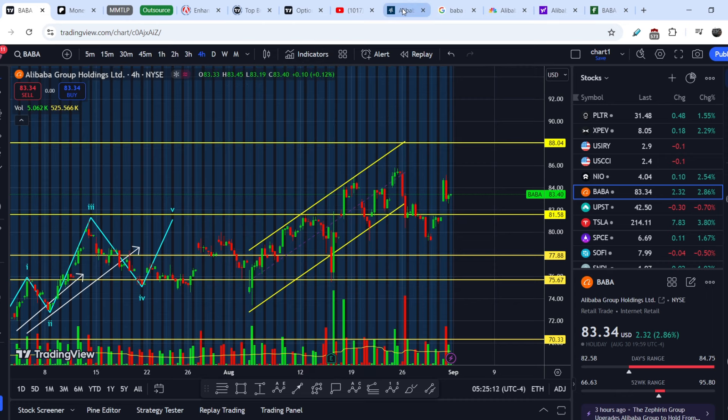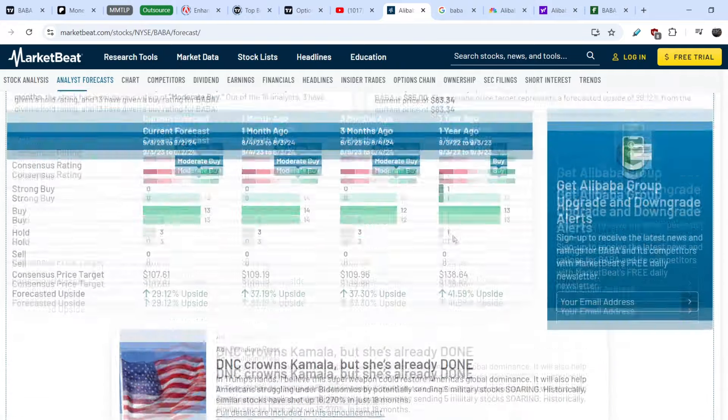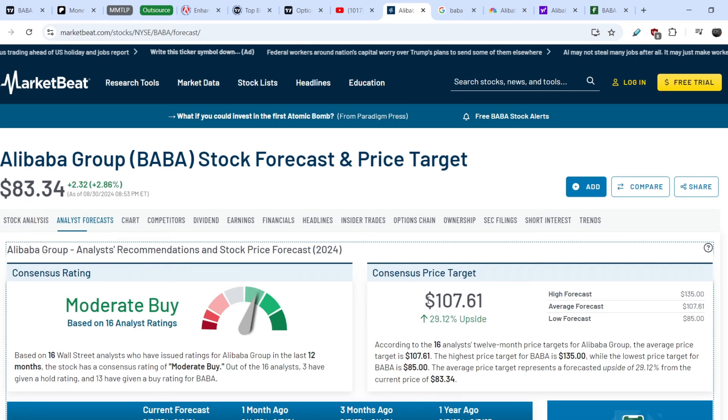Let's continue with some fundamental news. Take a look at the recent analyst forecasts and stock ratings. Since my previous video, there is a new filing made on August 29th — Loop Capital reiterated the buy rating on Alibaba and set the same price target of $115, which implies about 44.47% upside potential.